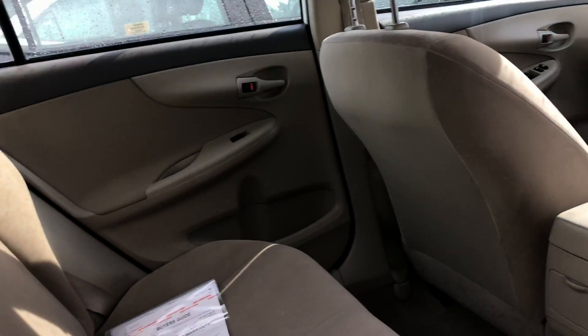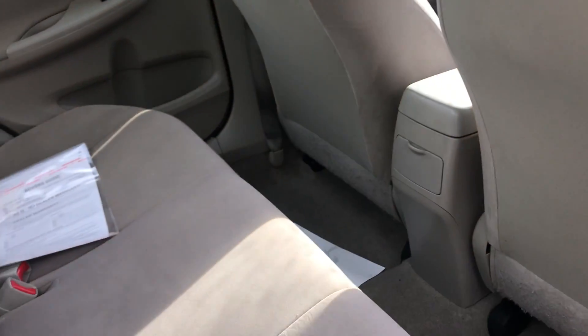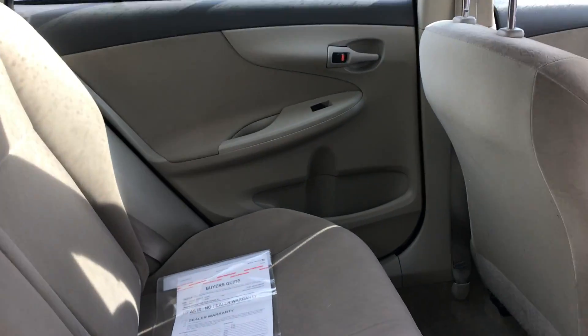Now onto the very back of the vehicle — you do have quite a bit of space for your passengers' legs and knees.